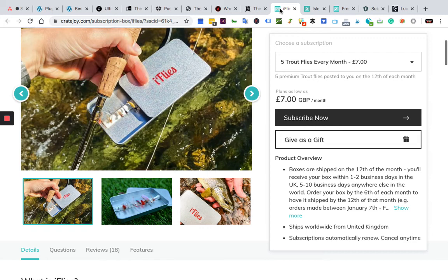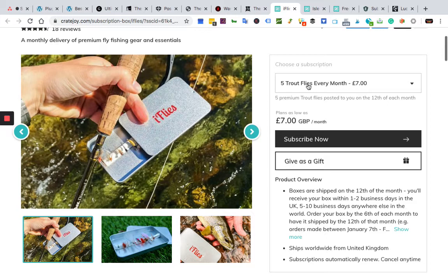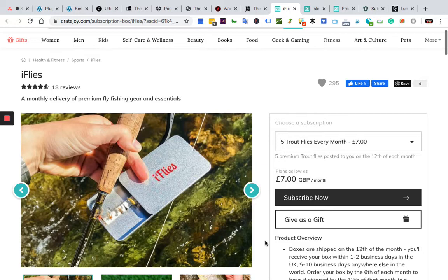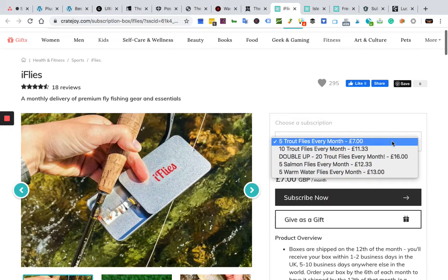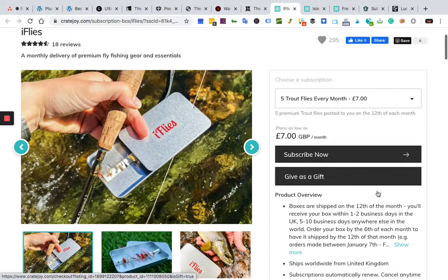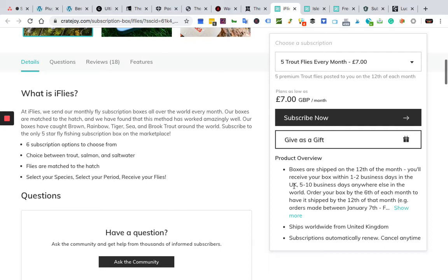That's number six. On to number five — all killer, no filler. These are for my London blokes out in the UK. This box comes straight out of the UK. A lot of these boxes ship internationally, but watch out — they don't do returns on international shipping because of the cost, so if you have questions, call them directly. iFlies has dynamite reviews — almost five stars. If you're on a budget, this might be the one for you at only seven pounds to start, which is about nine or ten dollars USD.